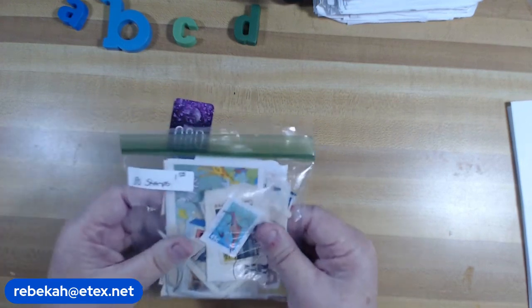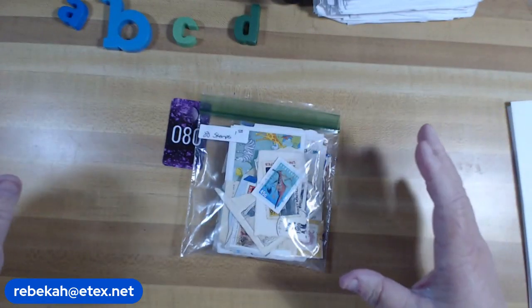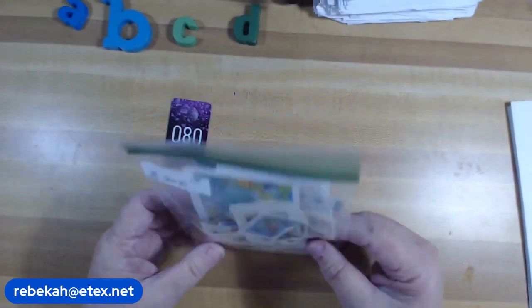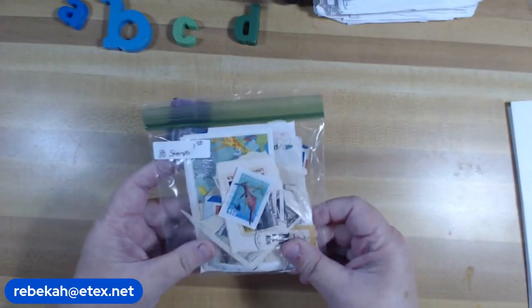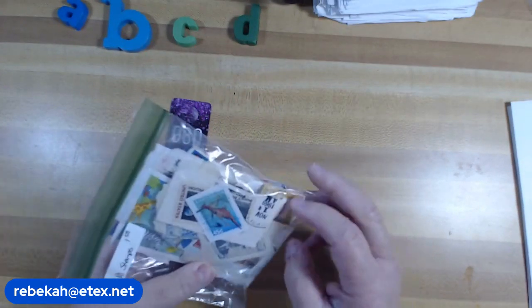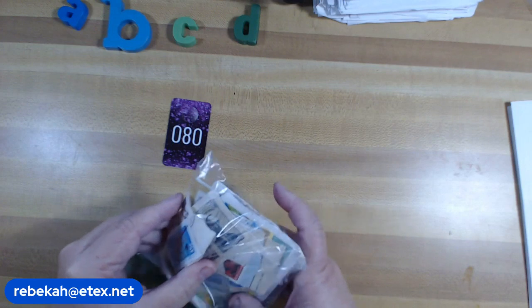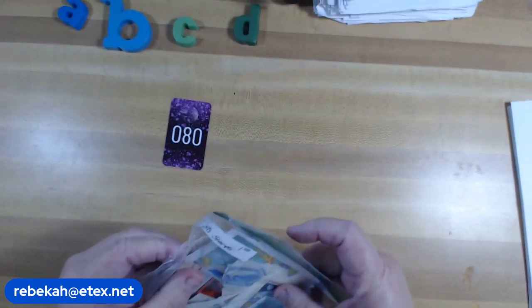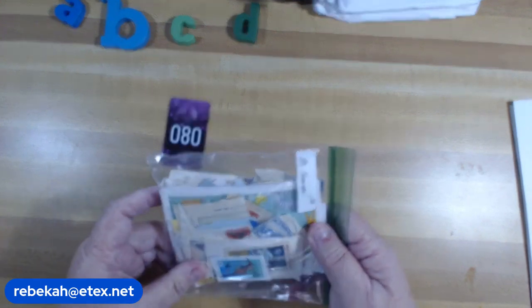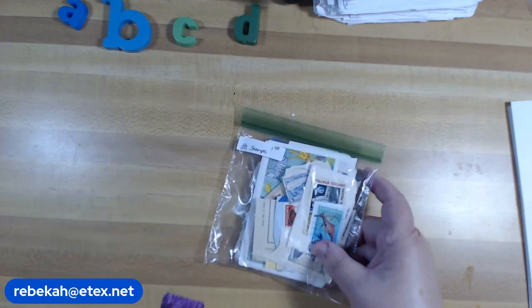Let's get started. Item number 80: worldwide stamps. I have a big tin that I bought at an estate sale of worldwide stamps. You get a big bag of over 100 stamps for a dollar fifty. There's Australia, Spain, India, Belgium, the United States, the Philippines, Russia, Pakistan, and all over the world. These are really cool stamps — dollar fifty, and I have plenty, so just let me know.